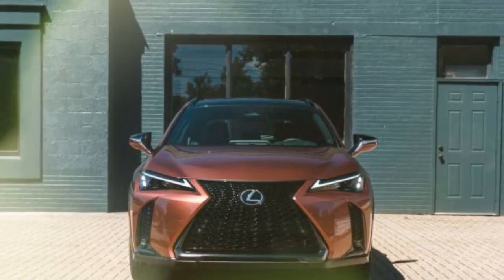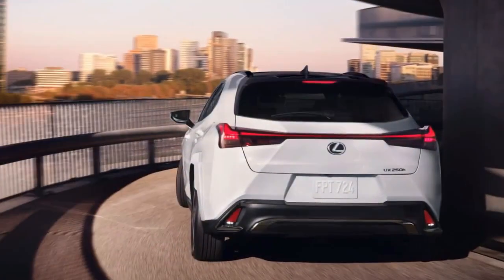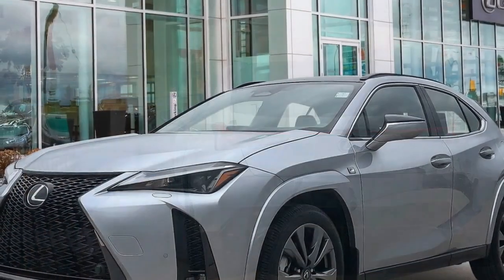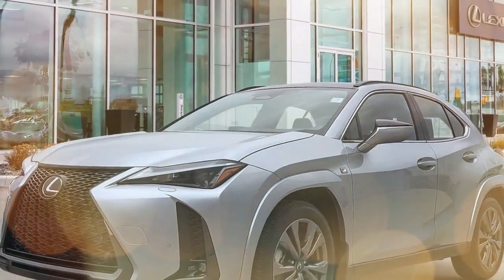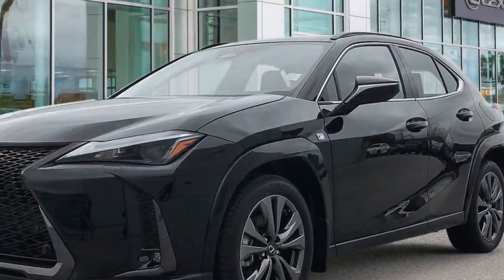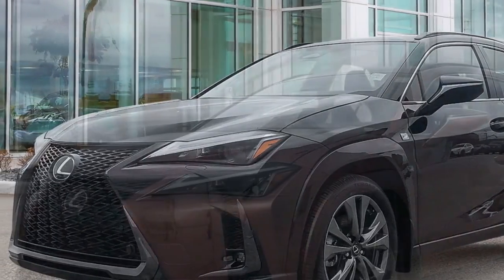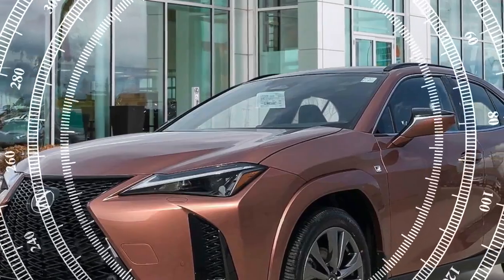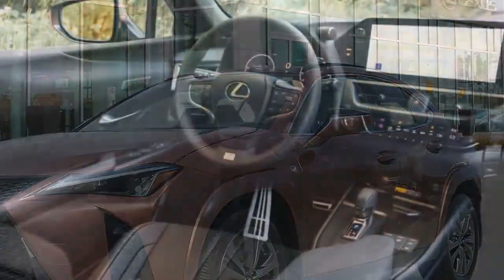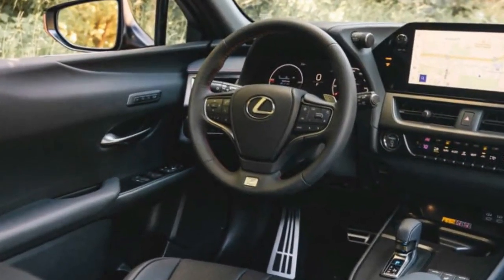Sleek and modern design. The design of the 2025 Lexus UX 300H Hybrid exudes modern elegance with a hint of futuristic flair. The exterior is characterized by sharp lines and a sculpted body that gives it a dynamic and athletic stance. The signature spindle grille, a hallmark of Lexus design, dominates the front fascia, flanked by sleek LED headlights that enhance its bold appearance. The aerodynamic profile not only contributes to the vehicle's aesthetic but also improves fuel efficiency by reducing drag.